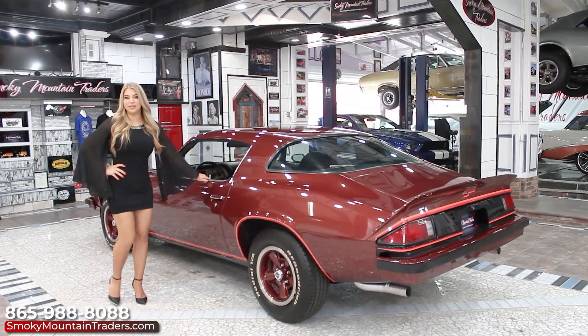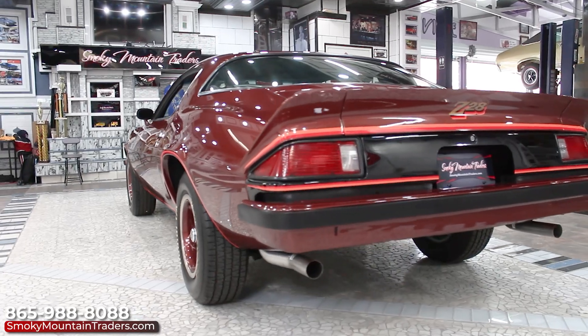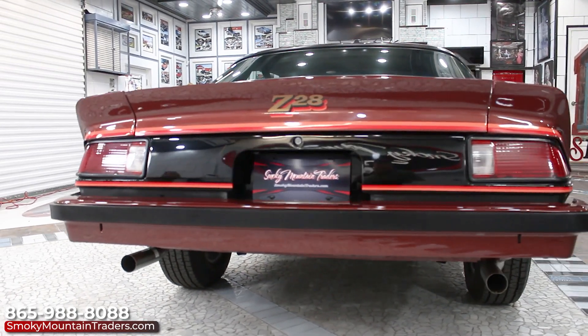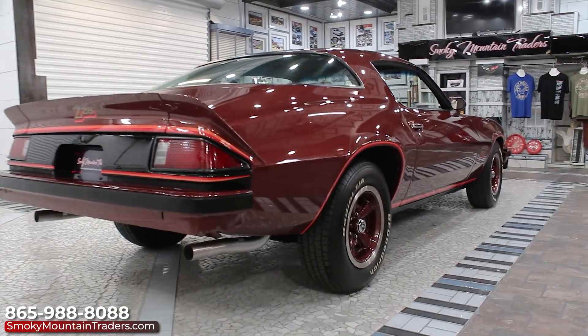All of the door panels are stunning and show no signs of abuse. Now that we've checked out that beautiful interior, let's make our way around the back. The bumper is just as nice as the front and all the tail lights are like new. You'll also notice that the rear spoiler has a great fit along with the deck lid. As we make our way around the passenger side, I'm going to take a step back so you can get a closer look at this Camaro.